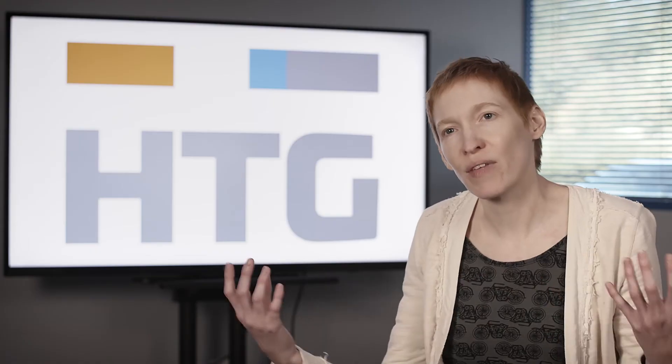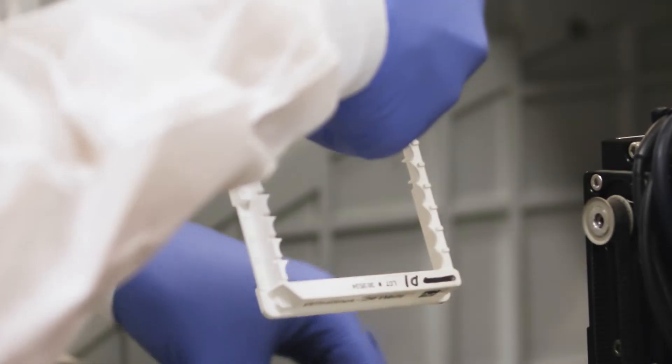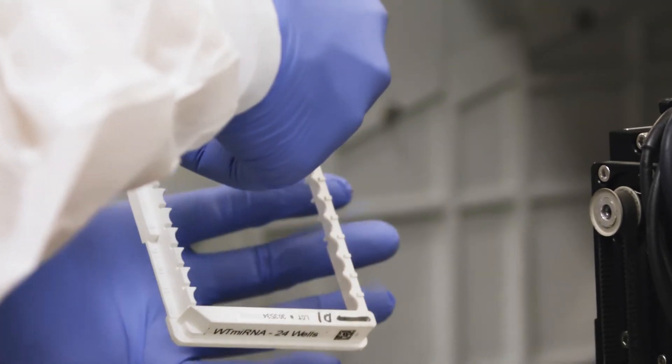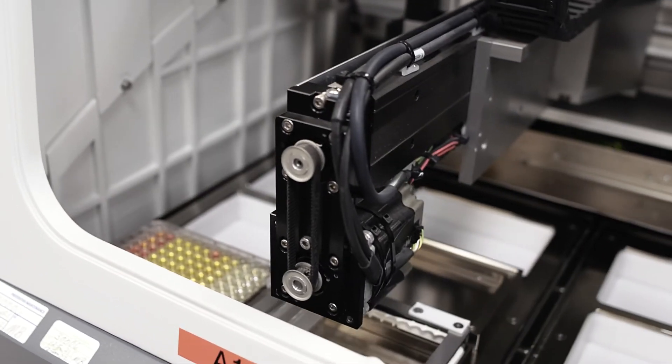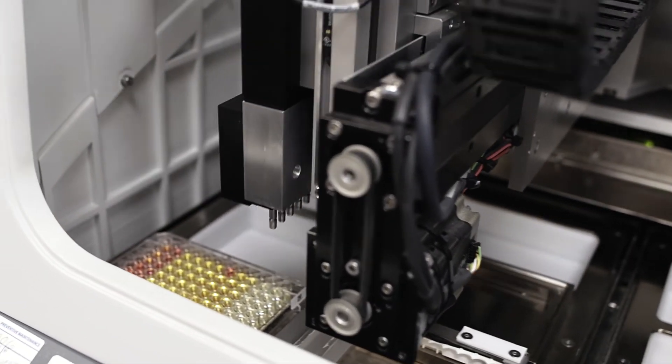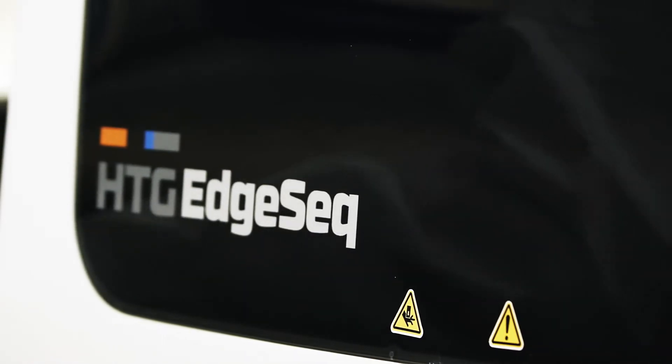With the simplicity of the EdgeSeq process, you have a lot of confidence. You prep the sample — that's really easy. You put it on the processor — that's all automated. You put it on the sequencer, you do the data workflow, and it's really, really simple. So when you get to the data, you look at it and think: I feel really confident that these data faithfully represent my sample.